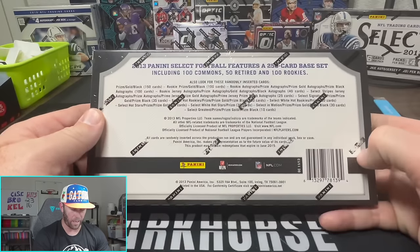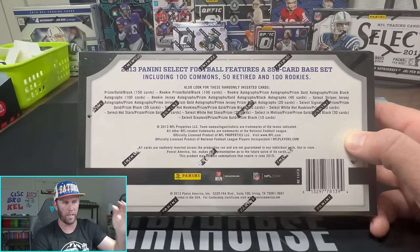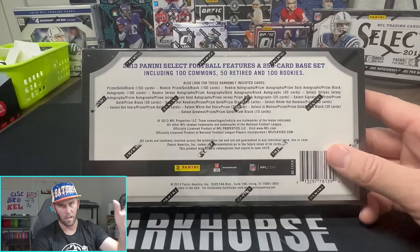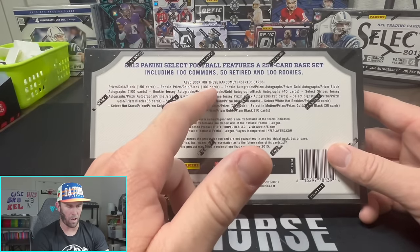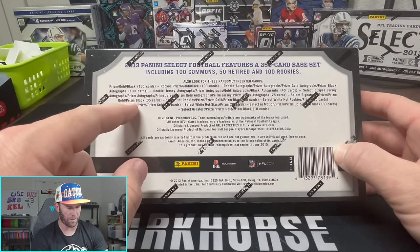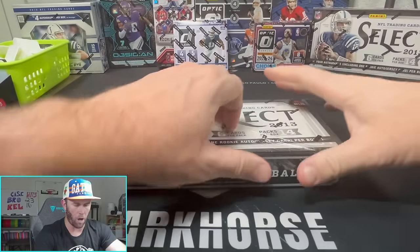On the back I found something interesting - they don't actually have the serial numbering system like they do now. I guess that started in 2014 or 2015, because we did just open a 2015 Prizm box and it was numbered on there. It sounds like they just tell you literally how many cards exist instead of saying slash-whatever. Looks like black has a hundred cards - I'm assuming there's not 40 black autographs. If you guys know what this means let me know. Anyway, enough chat - let's rip!